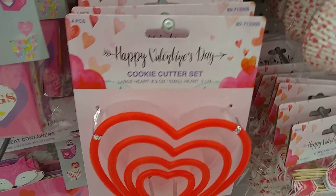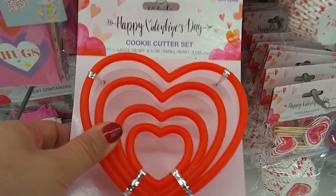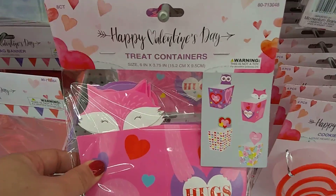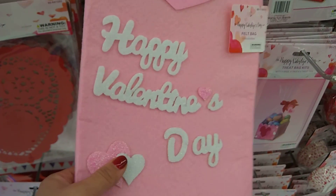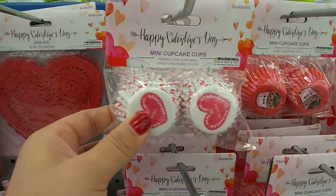And look at this — the cookie cutter. Happy Valentine's Day cookie cutter in all sizes — that is super cool! And then we have the treat containers with the foxes — same concept, six. And then these little satchels. Happy Valentine's Day with a 3D heart.